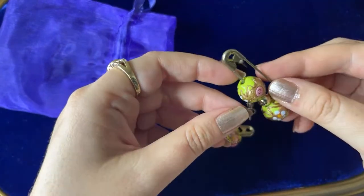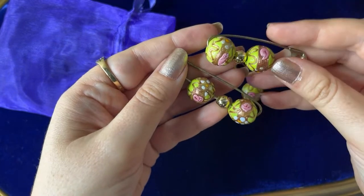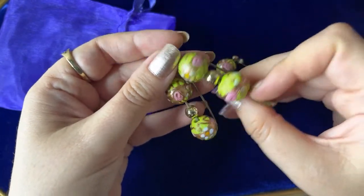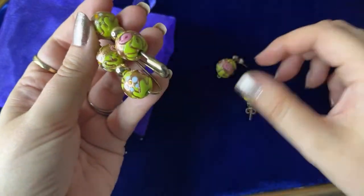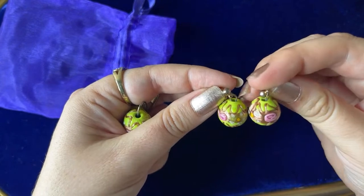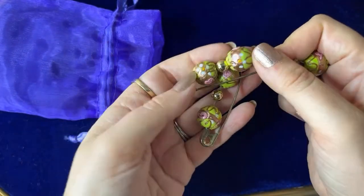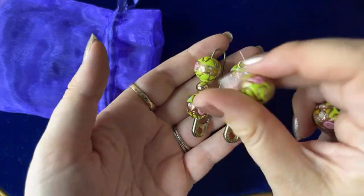These must have been on a necklace or something. These are beautiful wedding cake beads with the aventurine too — that's copper, that's what makes those shiny things — and the little roses. They came with earrings also. These beads are not cheap beads.